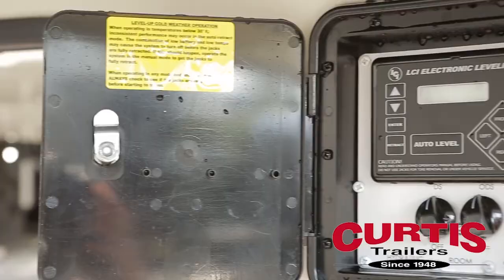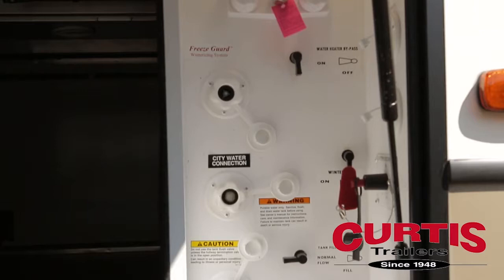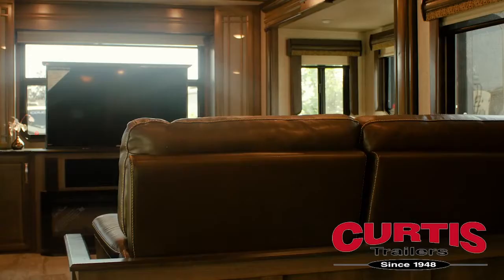The coach is engineered for all-around ease of use thanks to the six-point hydraulic automatic leveling system located next to the utility panel with city water and satellite connections.